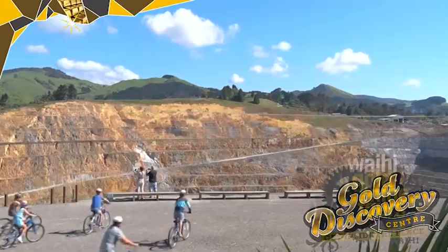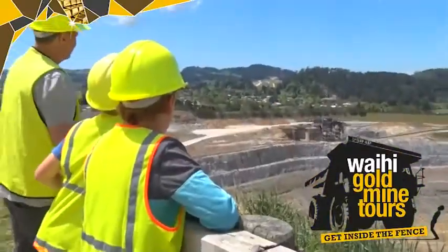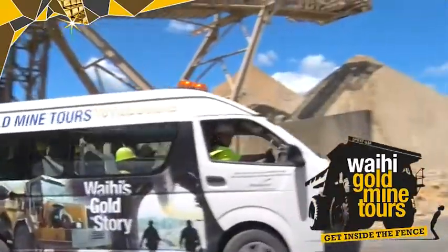If that leaves you wanting more, you can always put on a hard hat and high-vis jacket and book an inside the mine Waihi Goldmine Tour. See you there!